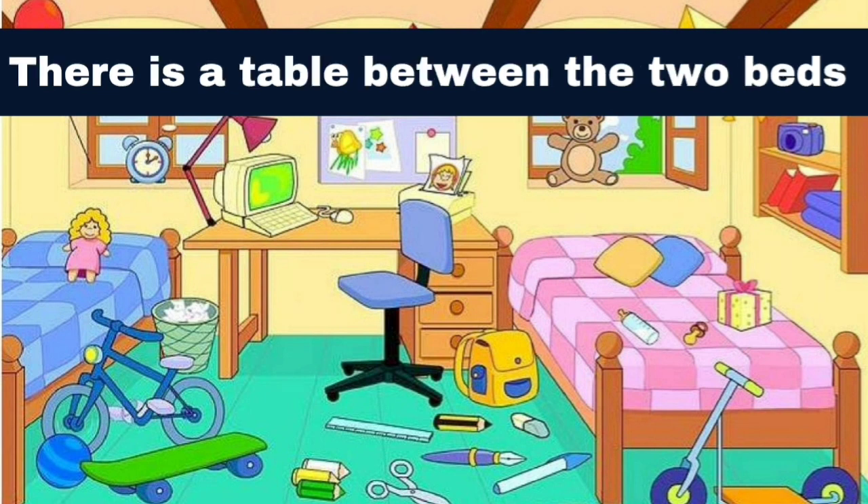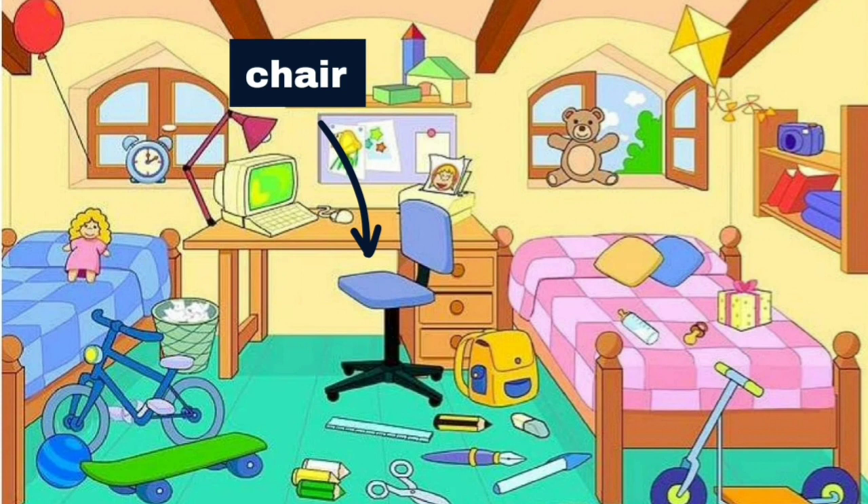There is a table between the two beds. There is a chair by the table.